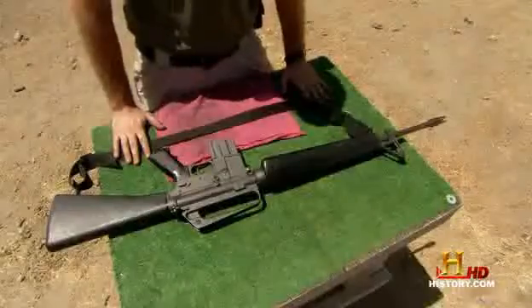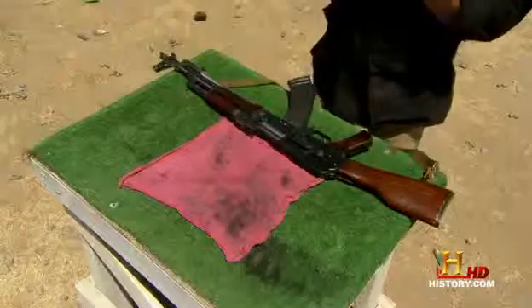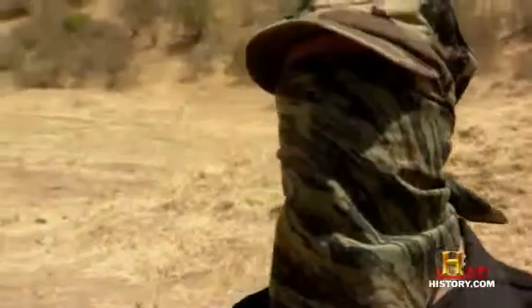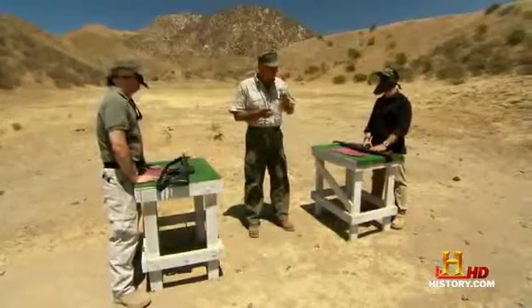The first test is to show which rifle is easiest to field strip under adverse conditions. You're in a combat situation, late at night, no moon, no stars, totally overcast, can't see your hand in front of your face, rifle malfunctions. You've got to field strip that rifle, get it back to working order, and put it back together. You guys are both blindfolded. Can you see? No. You're ready? Yes.